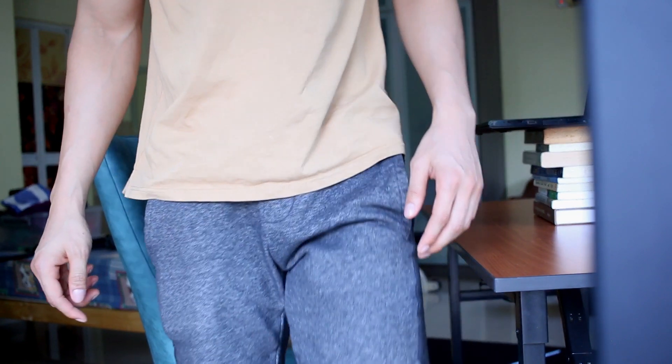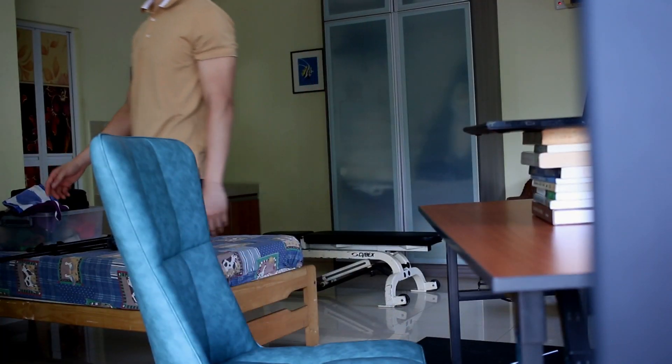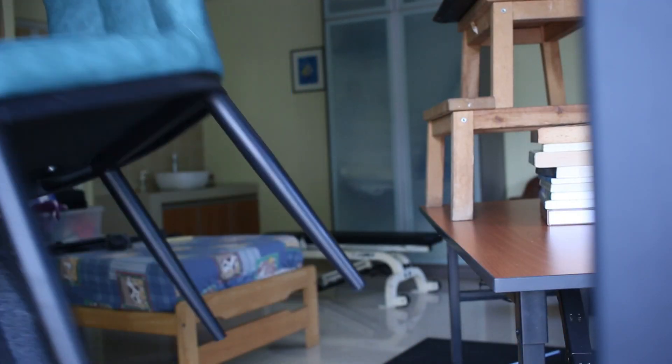Make it a habit to stand up every 20 minutes, stretch out and have a walk. This not only helps you keep a better posture when you sit, but also will improve your effectiveness when you work.